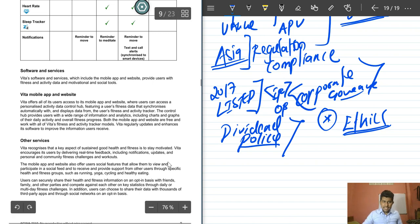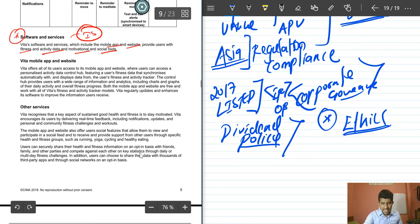Vita's software and services include mobile apps and a website providing users with fitness data, activity synchronization, motivation tools, and social features. Users access a personalized activity data control hub displaying charts, graphs, and daily activity progress. Both the mobile app and website are free and work with all Vita tracker models. Vita regularly updates and enhances the software, and software update risk — including the need for pilot studies before deployment — should be carefully considered.